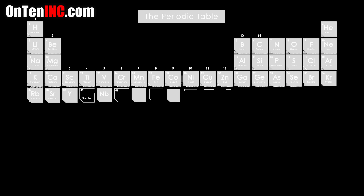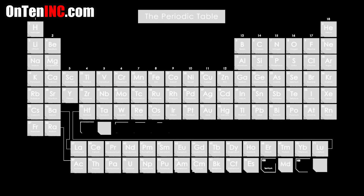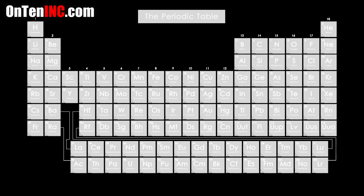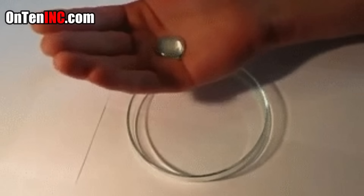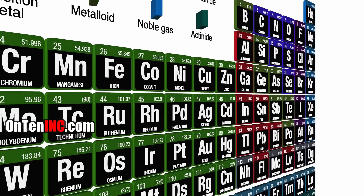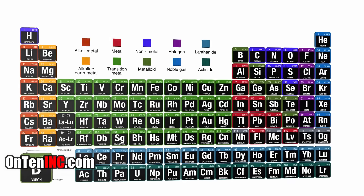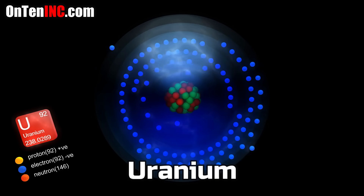We're making videos of the coolest and most interesting elements on the periodic table. We've introduced some different metals and some of them were dangerous like mercury or lead. In today's video we're going to look at the most dangerous metal in the world: uranium, symbol U on the periodic table.